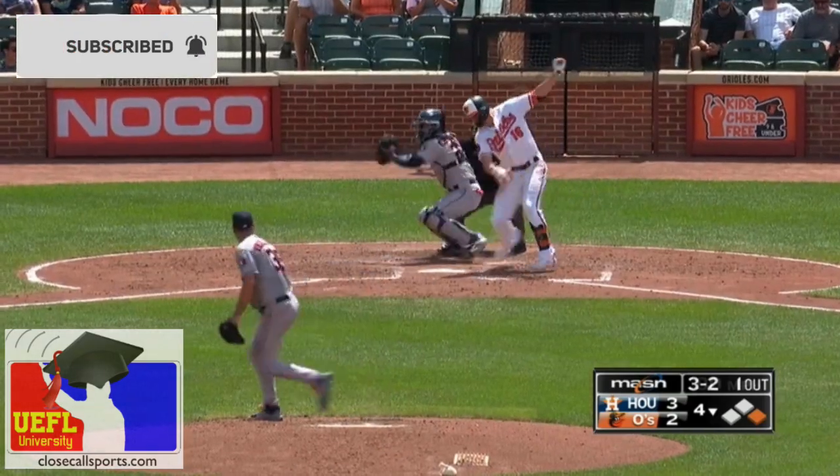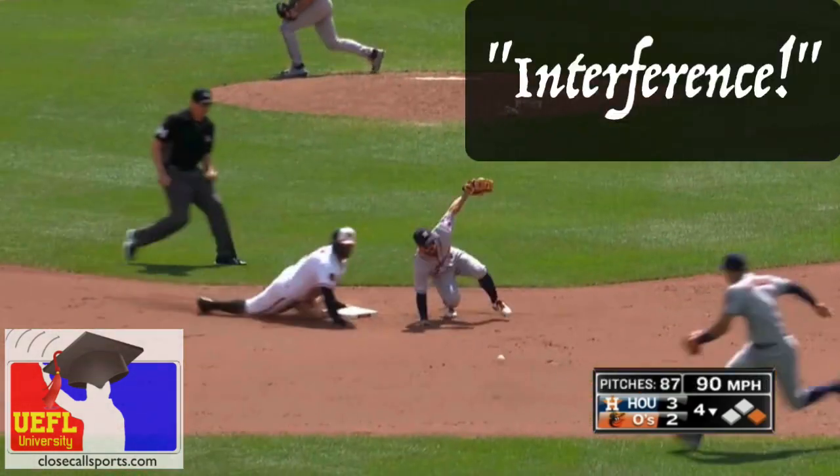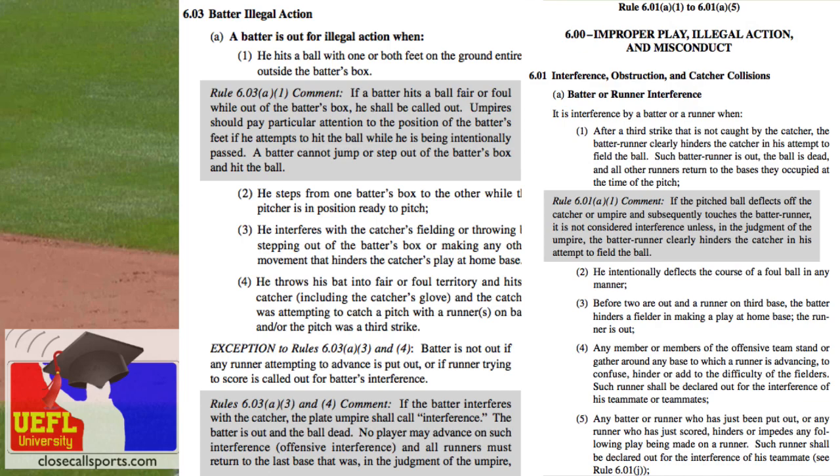3-2 pitch, one out, runner takes off, batter strikes out — now the runner's out for interference because the batter...